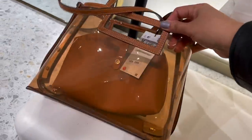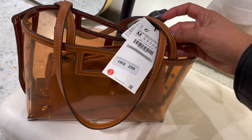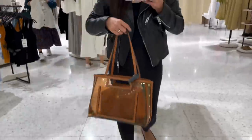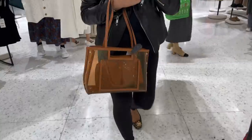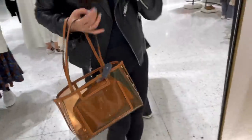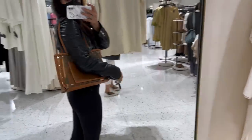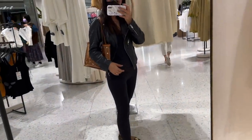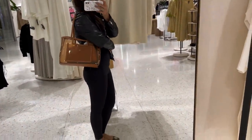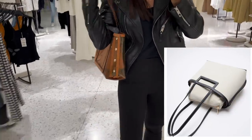Oh my god, this is such a cute bag — it's 299 Hong Kong dollars. It has a pouch inside and I love the color combination. It's see-through, just the perfect size — not too big and not too small, perfect for a day out. It has an eyelet design on both sides, it's quite light, and it comes in this color as well.